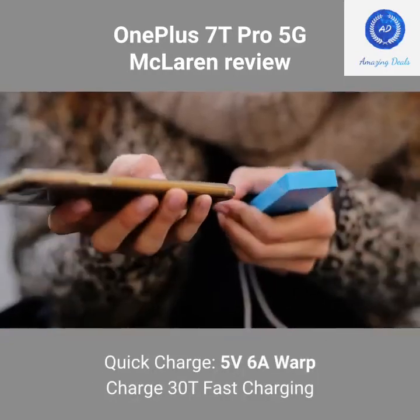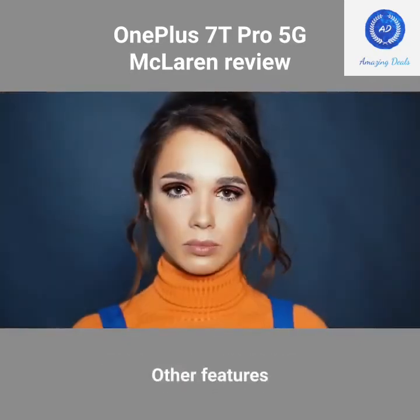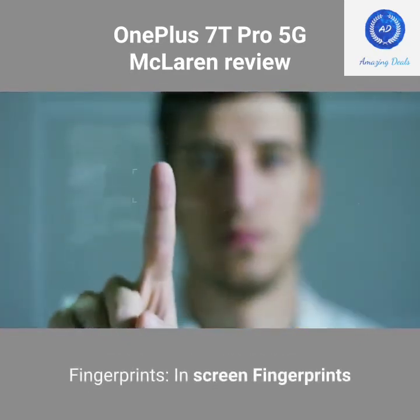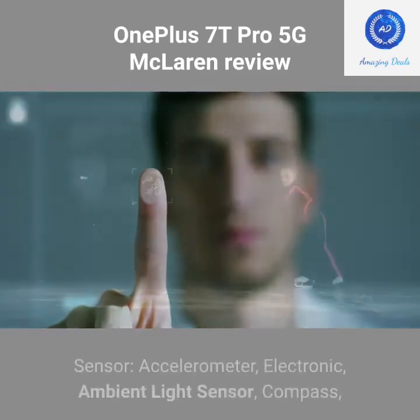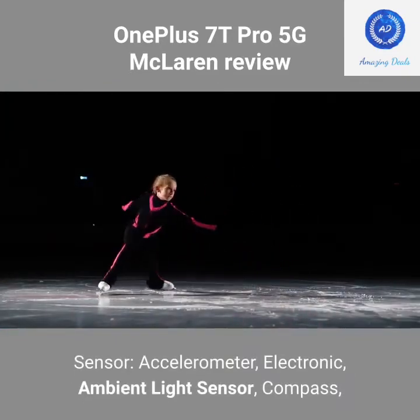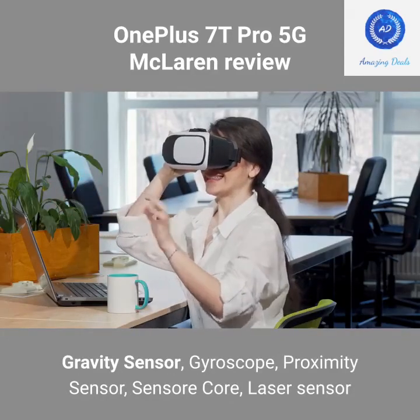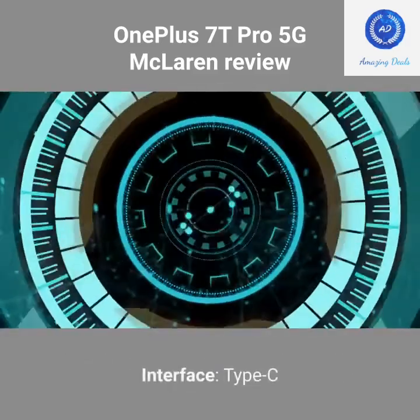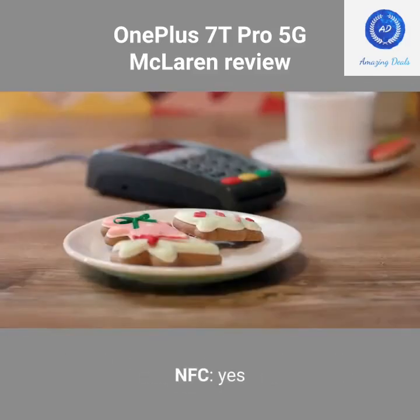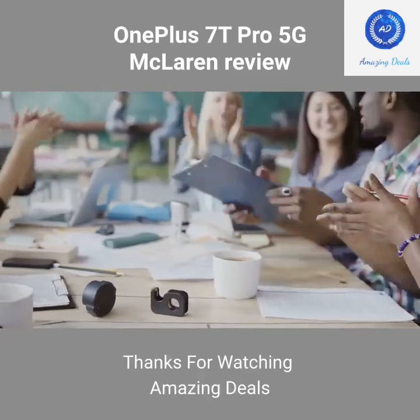Quick Charge: 5V 6A Warp Charge 30T fast charging. Other features: In-screen fingerprint sensor, accelerometer, ambient light sensor, compass, gravity sensor, gyroscope, proximity sensor, sensor core, laser sensor. Interface: Type-C. NFC: Yes. OTA: Yes. Thanks for watching Amazing Deals.